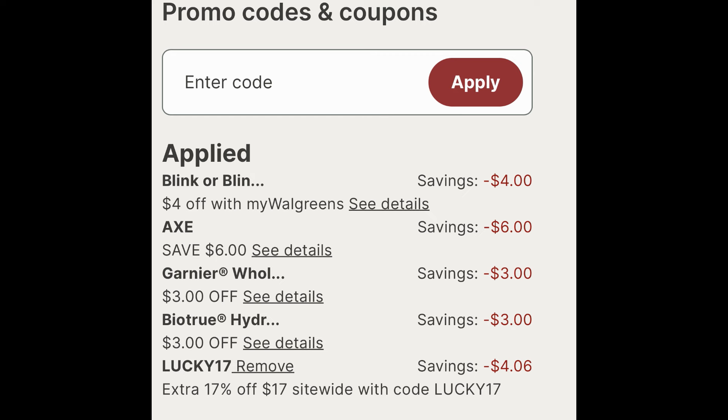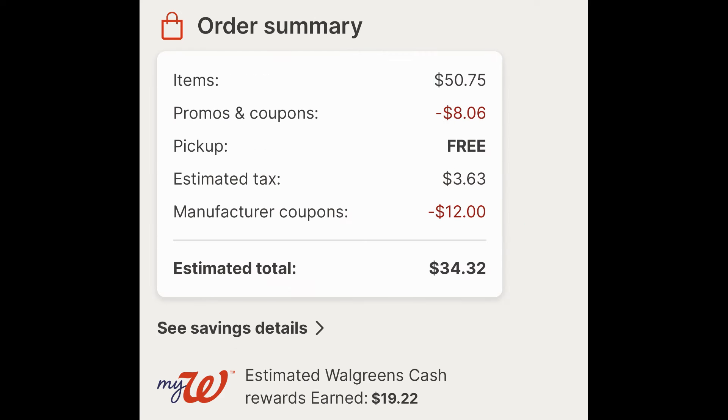With my scenario online, you really want to be careful because I had to spend quite a bit over to get to where I was going to earn all of my Walgreens cash. So you can see my subtotal is $50.75, $8.06 in promo coupons — that includes the Walgreens store coupon along with that code LUCKY17 savings. Pickup is free, some tax, and then $12 in digital manufacturer coupons leaves you to pay $34.32. Now you don't want to pay with Walgreens cash on this — that is kind of the kicker to this deal. But check what you're going to get back — $19.22 in Walgreens cash.